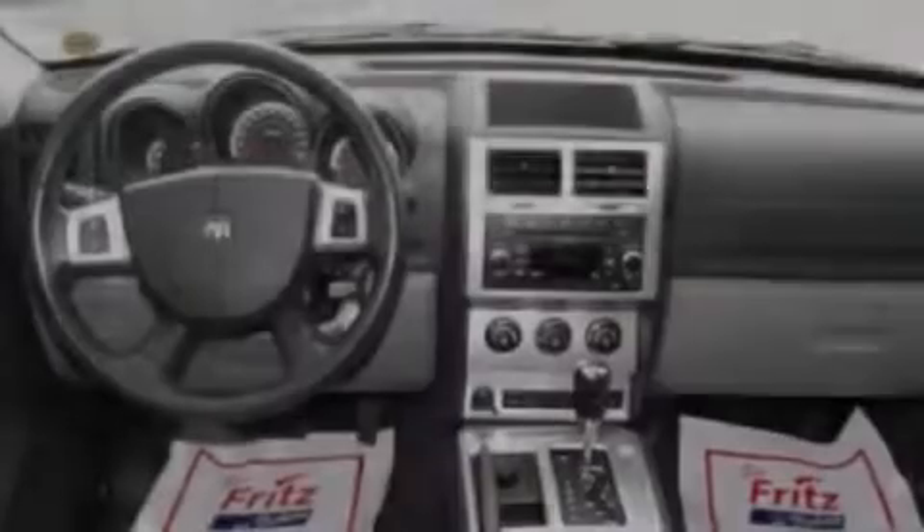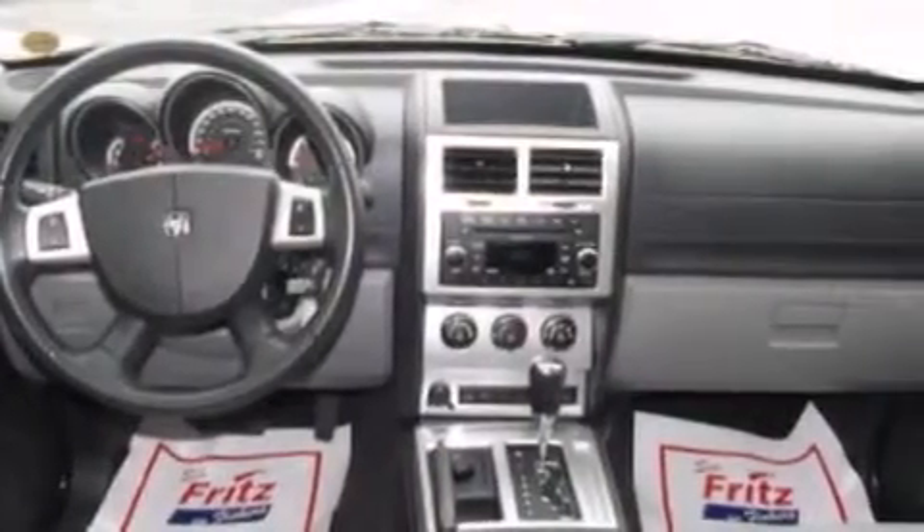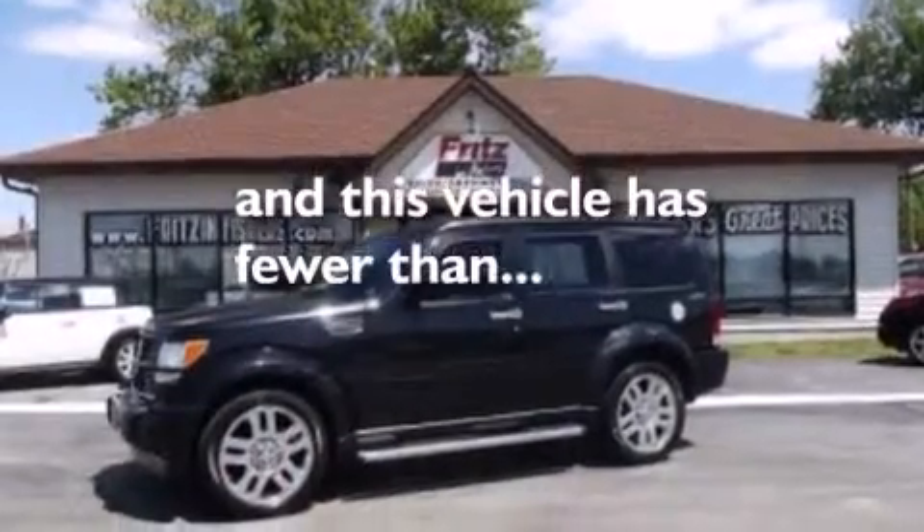Dual power seats, air conditioning, a folding second row, and this vehicle has less than 46,000 miles.